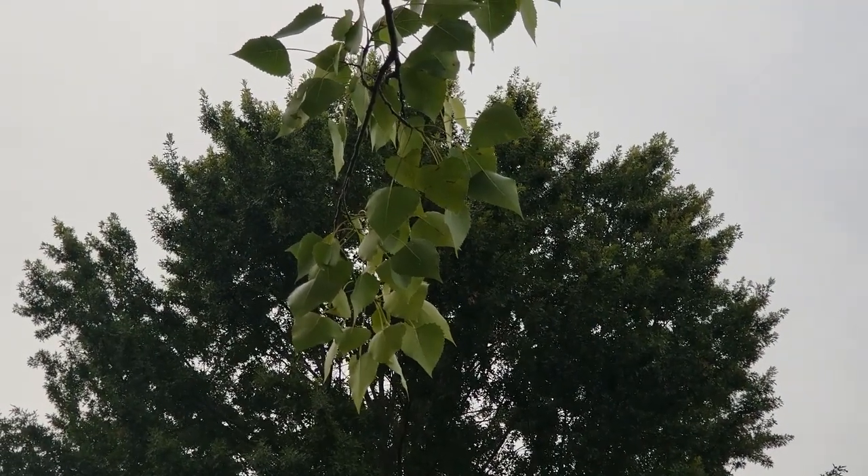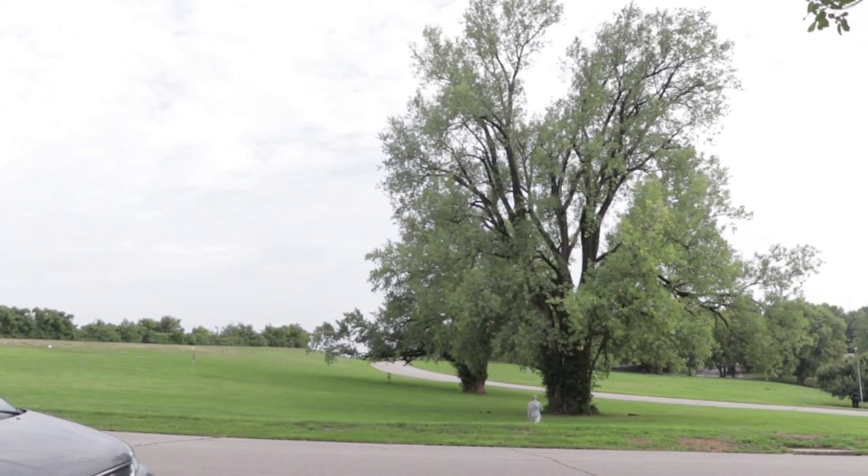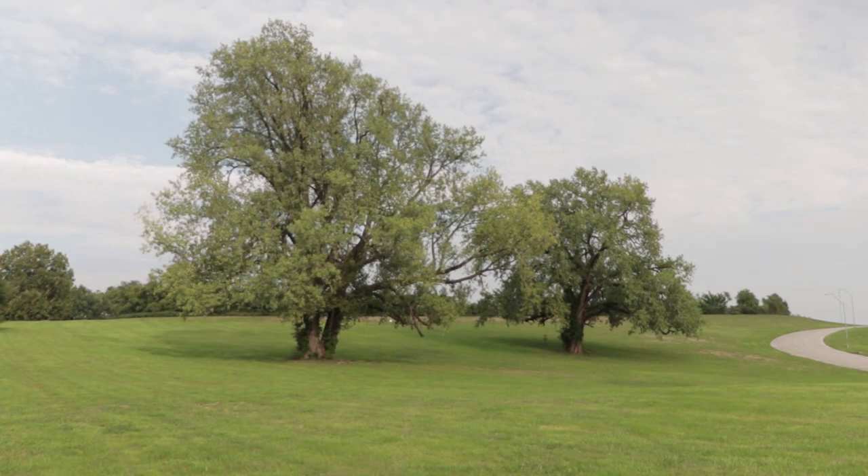It is 125 feet tall, has a 120-foot crown spread, and its trunk has a width of nine feet across. If you live near here, you've got to check it out.